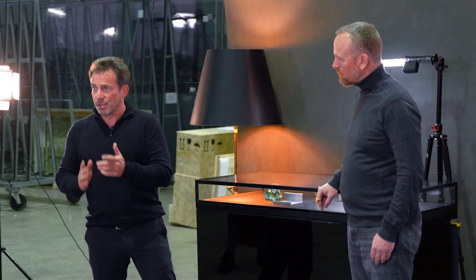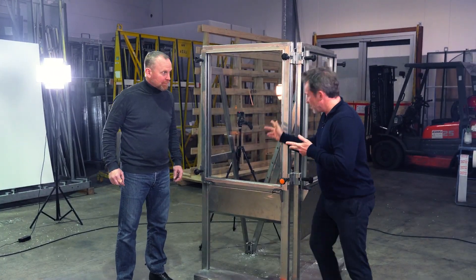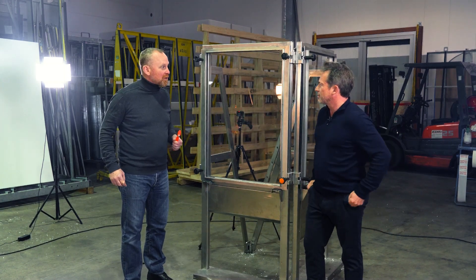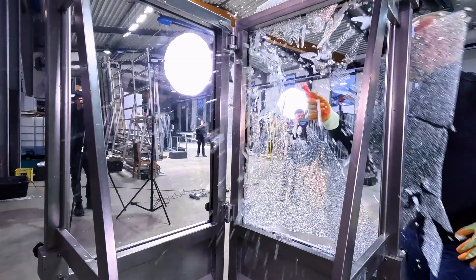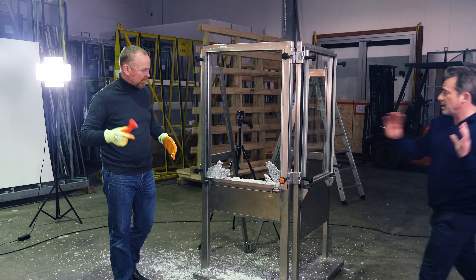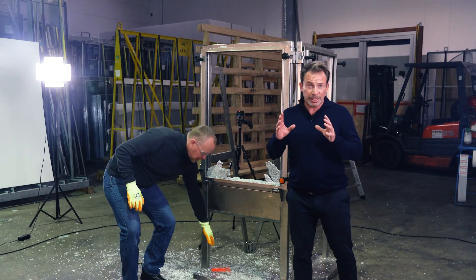Now we'd like to demonstrate how tempered glass and laminated glass react when you attack them. Tobias, would you like to smash the tempered glass with this emergency hammer? Yes, of course. Wow — one hit and the glass is gone. This is why you should never use tempered glass for display cases.